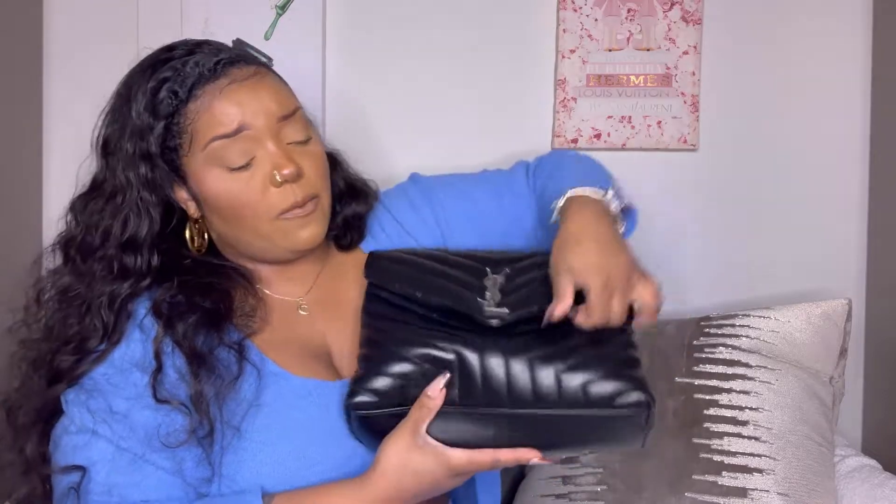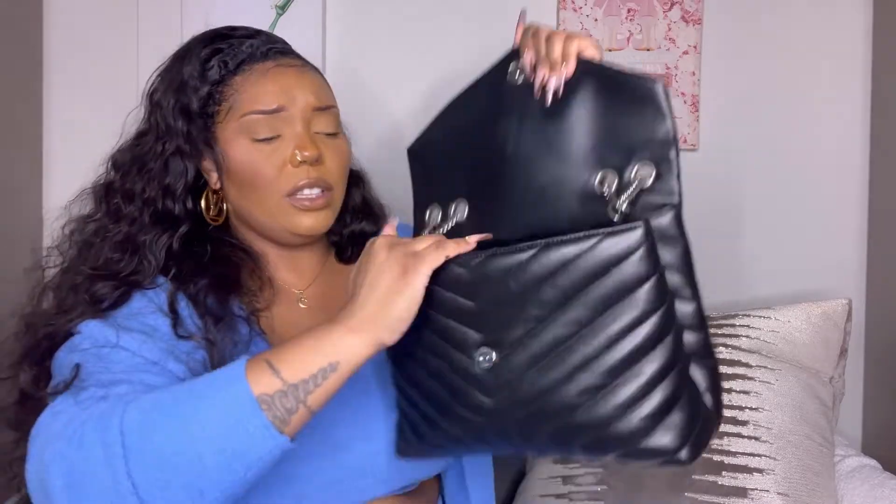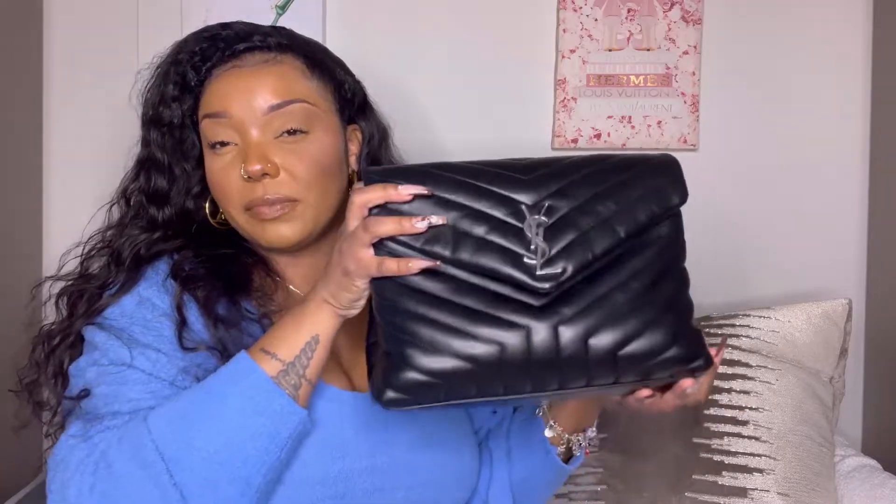Another pro is the size. I personally like larger bags, and most of my handbags are medium to large. This bag fits a lot of stuff — I already showed you — and it's extremely spacious. If you don't want to carry a tote bag but want something bigger, the medium Lulu from Saint Laurent is a great option.